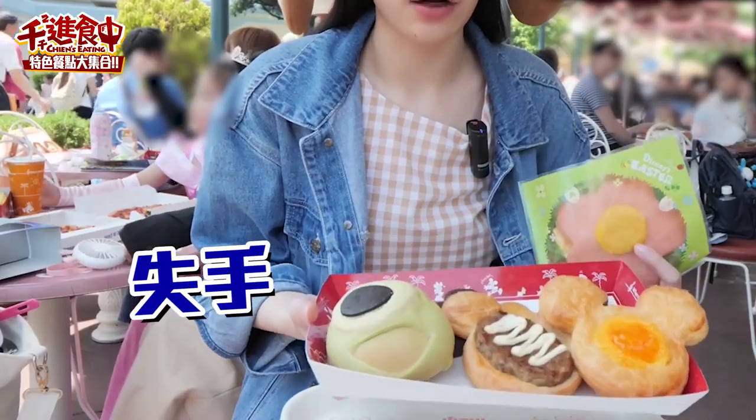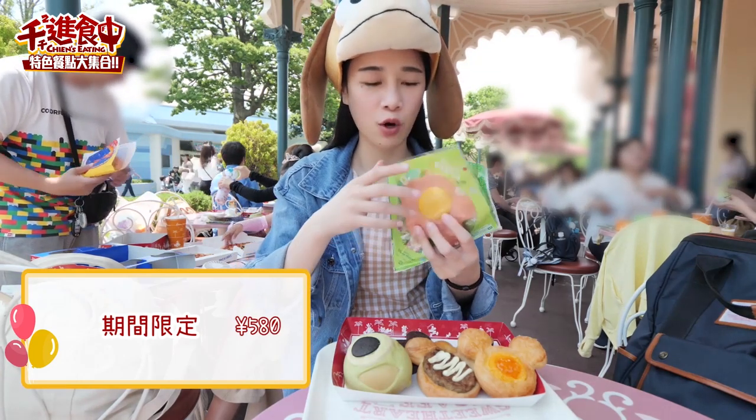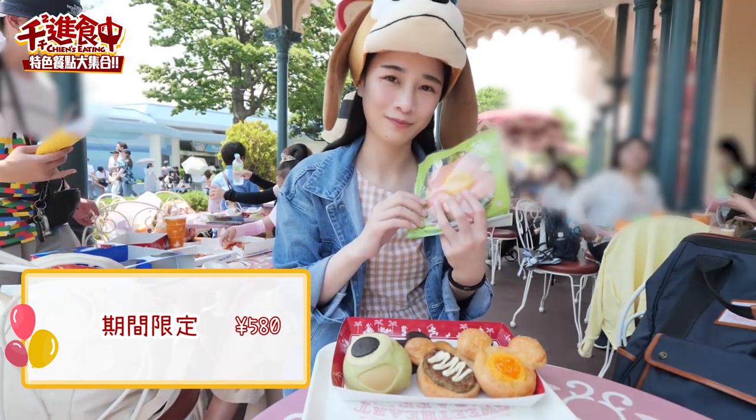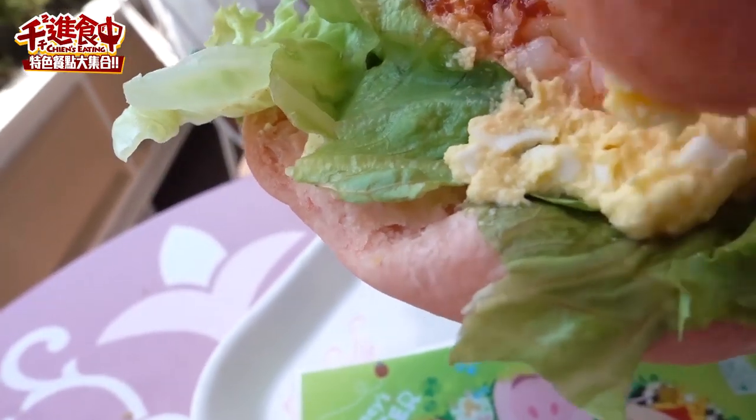我們現在在甜心咖啡館，它主要都是賣一些特殊造型的麵包。我因為覺得特殊造型有點多，私手就拿了好幾個。這一款呢，是期間限定的，是一朵花，但我不知道它是什麼口味，反正它就是一朵花。裡面是海鮮，有蝦子跟蛋。